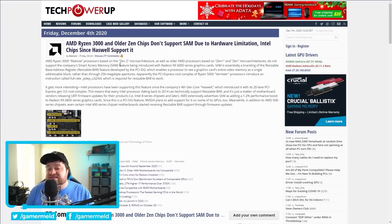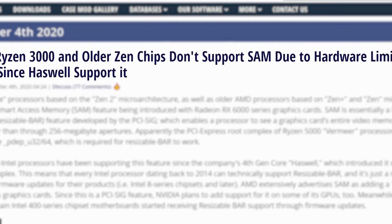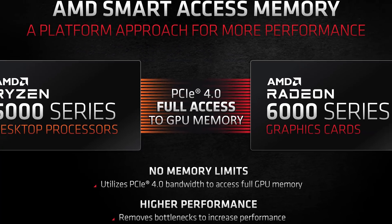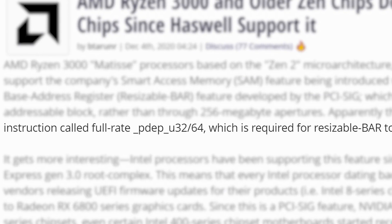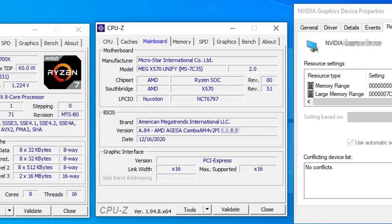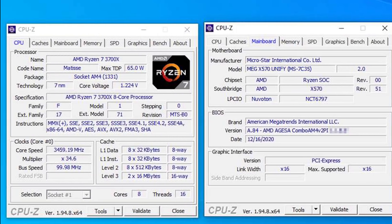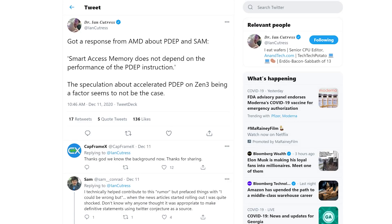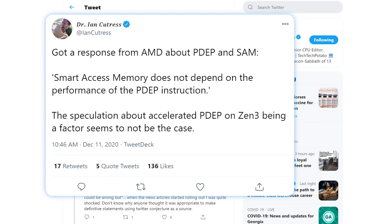First up for today, I have an update to a recent story. Initial reports surfaced that any Ryzen CPUs older than AMD's 5000 series wouldn't support the new Smart Access Memory feature due to a lack of PDEP instruction set. Well, it looks like that isn't the case, as we're seeing BAR support shown on not only Ryzen 3000 CPUs, but even as far back as first-gen Ryzen. Anandtech's editor also confirmed from AMD that BAR support does not rely on PDEP instructions, which is great because we may start seeing support for much older Ryzen CPUs.